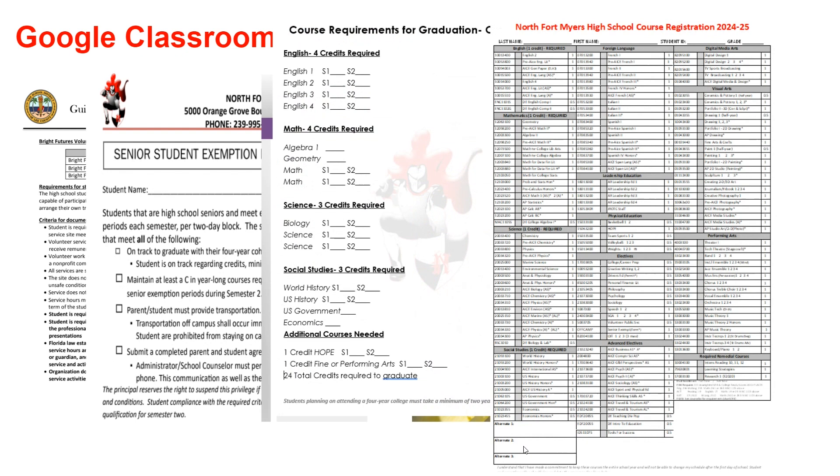Juniors, you will also find a form that must be filled out if you are planning on having a senior exemption period next school year. Please be sure to review all of these resources provided with your parents.